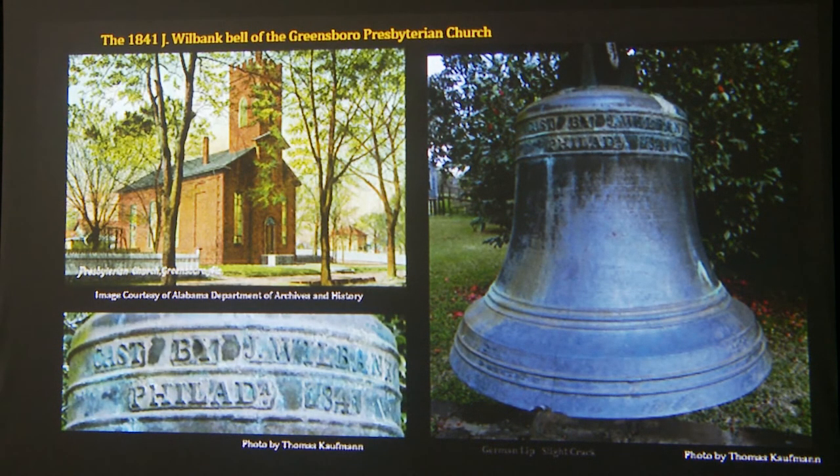The second Wilbank bell is located in Greensboro, Alabama at the Greensboro Presbyterian Church, cast in 1841. Anyone traveling through Greensboro can go and see this bell — it's sitting in a brick mounting stand outside the church and it's beautiful. It does have, ironically, a small crack. Alabama has two historic treasures connected to the man who saved the Liberty Bell — I think that's absolutely fabulous.